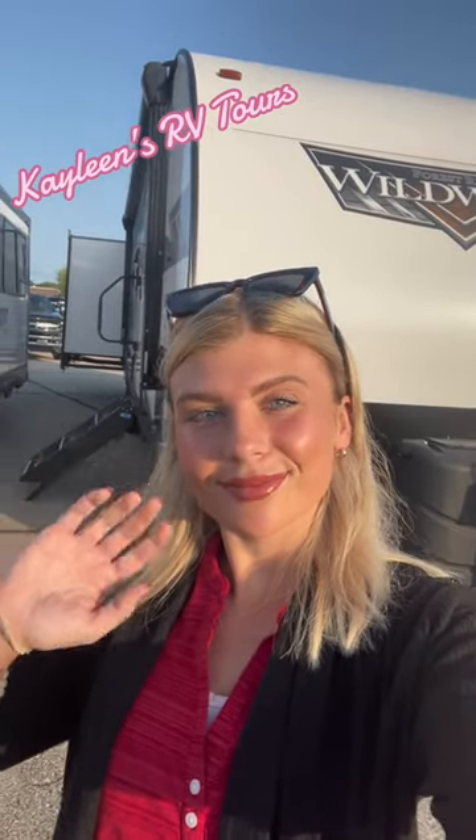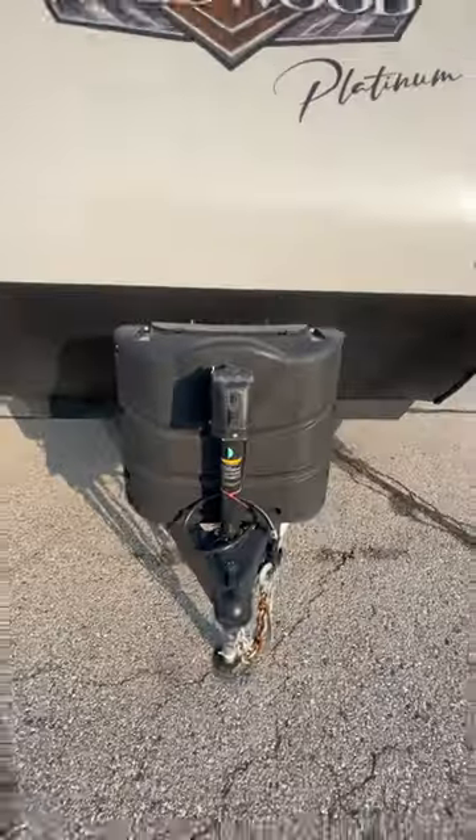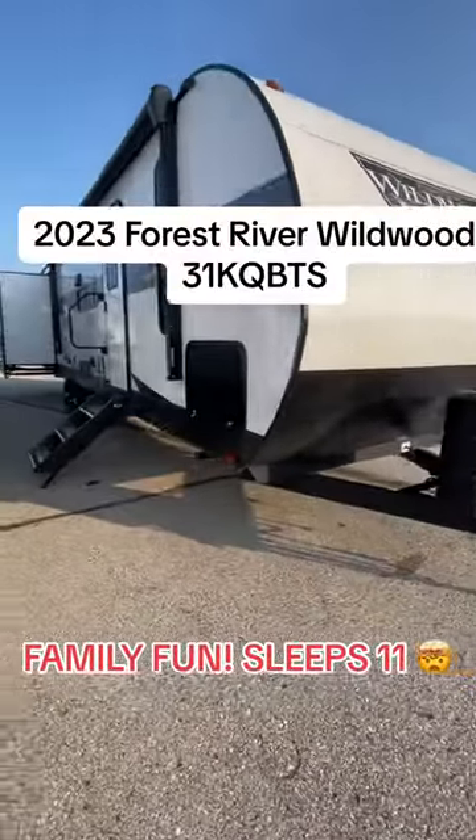Hi, my name's Kayleen. Welcome to another video tour. Today we're taking a look at the 2023 Forest River Wildwood 31KQBTS.